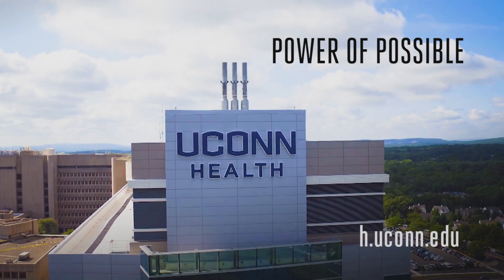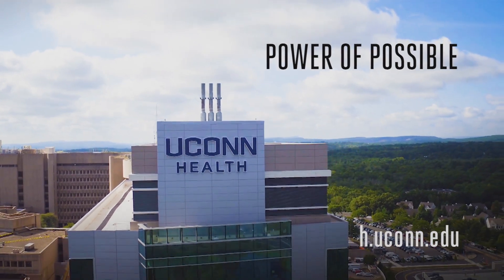Now I can get out and ride the Harley, go dig in the garden, do landscaping and things like that. I'm happy to be back to my normal life with normal hands. Join us next time on Power of Possible, brought to you by UConn Health.